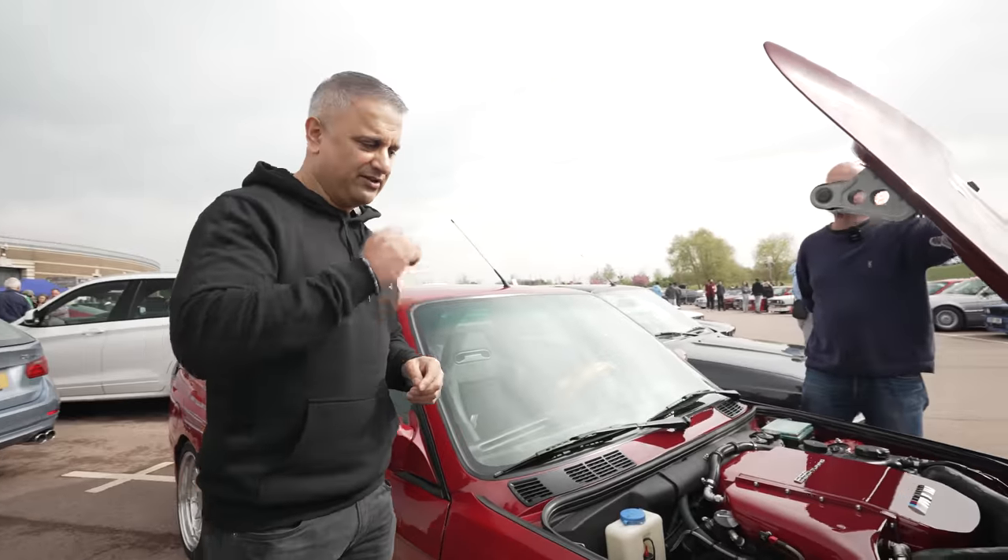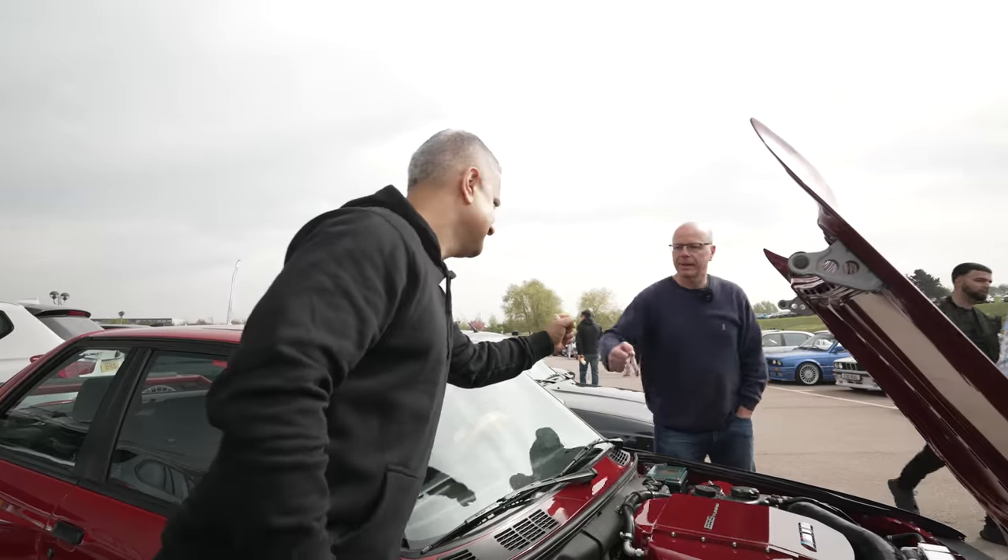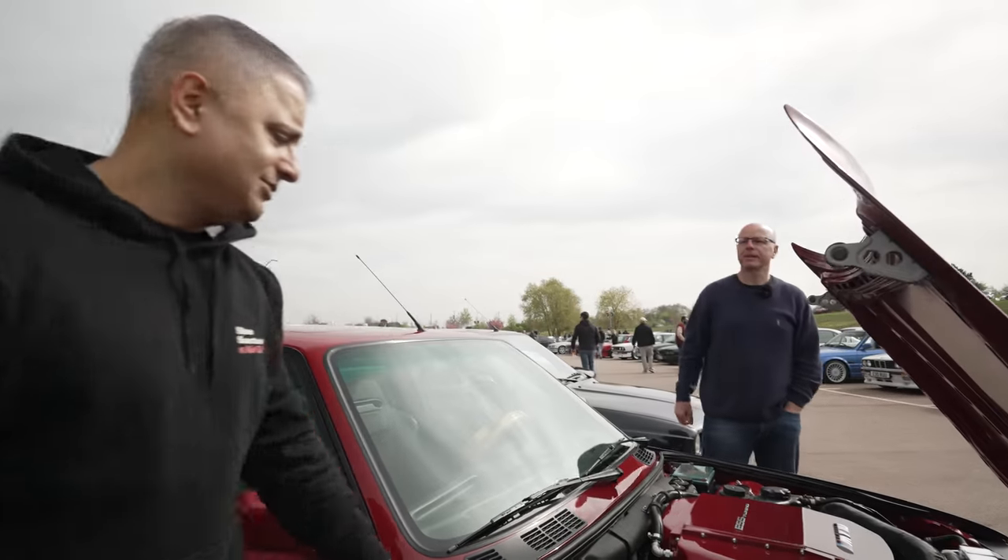I've got to say this is probably one of the best E30 M3s in the country. Hopefully later in the year when we do another event, I'll message Keith and we'll get this down to the track — maybe he can take me out for a drive. Keith, well done mate.